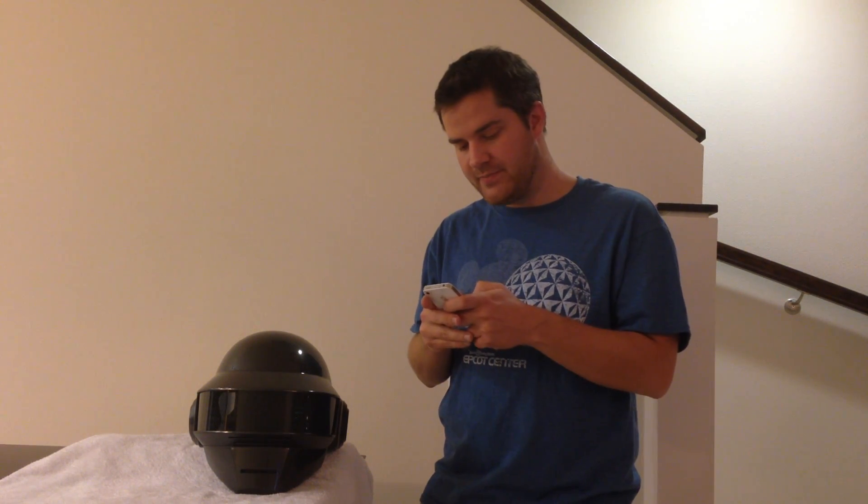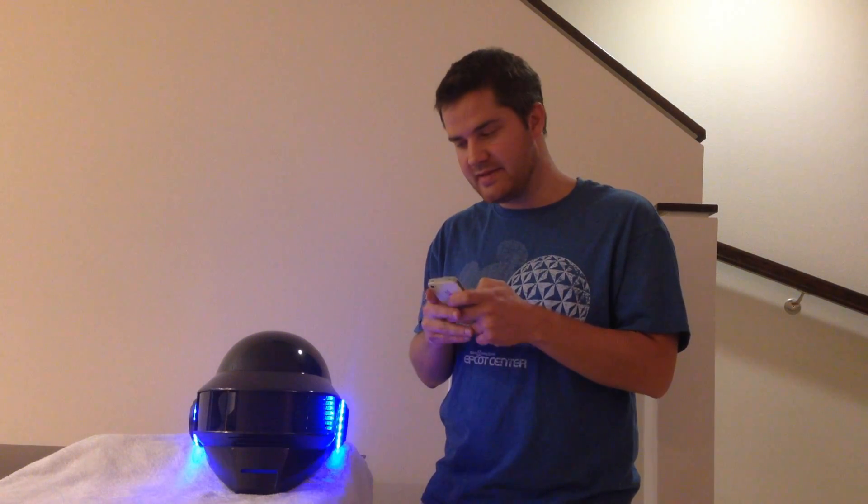One of the other cool features of the helmet is that I can write text on the screen. I start by typing a message and selecting what color I want and the speed that I want it to display the message. I press send and it shows what I want on the screen.